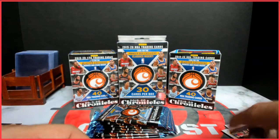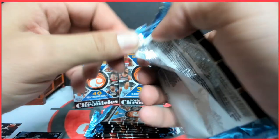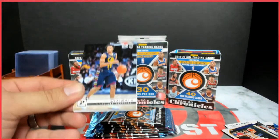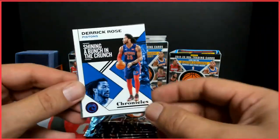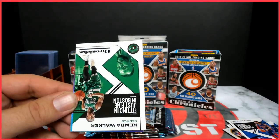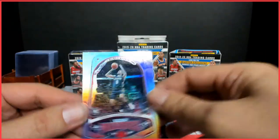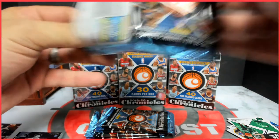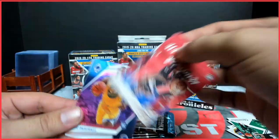I did briefly look at the back and there are some autos you can get in here — something about some red parallel autos. I'm sure they're very few and far between, hard to pull. There's Derrick Rose, Rookies and Stars, PJ Washington, Kemba Walker. Not gonna flip on all of them here, just the good ones. Goga Bitadze, Kendrick Nunn — there we go.